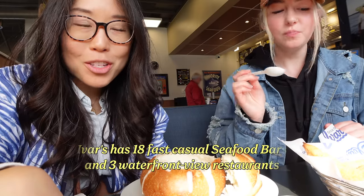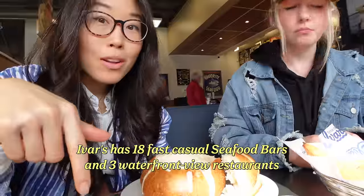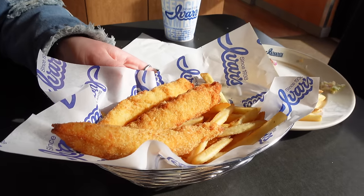There are multiple Ivar's locations. I actually filmed at a different location a couple of years back. This one is located in Kirkland and it's by the pier. If it's a nice day outside, not rainy, you can take your food out and eat by the water. Earlier today it was hailing a lot, and about an hour later it hailed again. Maybe it will snow. Anyway, back to the fish and chips.